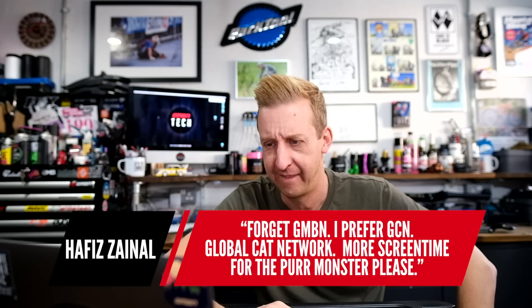The next one is from Javier Zainal. It says: 'Forget GMBN, I prefer GCN — Global Cat Network. More screen time for the pearl monster, please.' Hey, I can't guarantee when the cats are around — they just roam and do their own thing. Although I did just see Clarence walk past in the background. Any time they're here, they're welcome to come on screen, but yes, they've got a mind of their own.